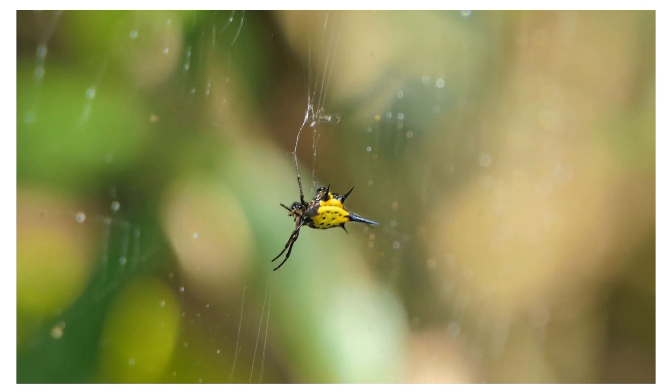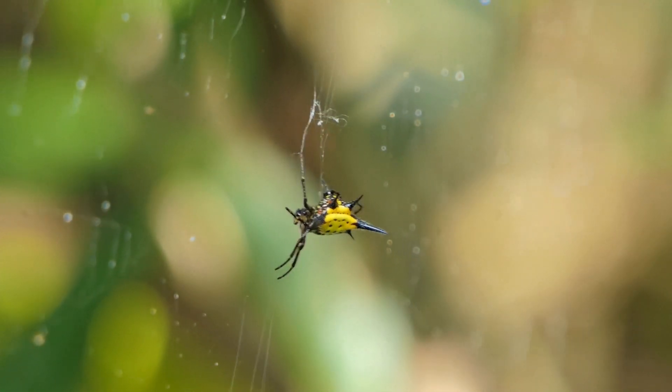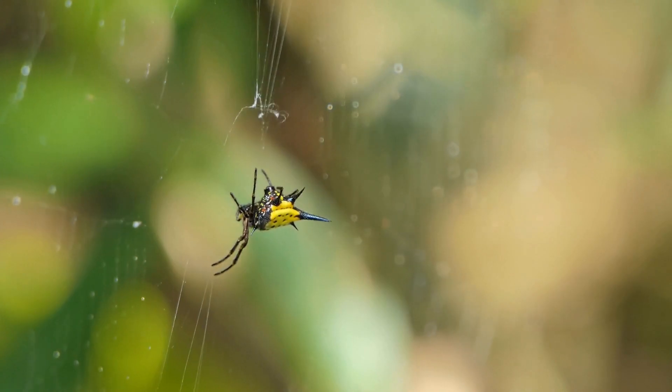Colorful: Many spiny orb weaver species are brightly colored, with combinations of yellow, red, black, and white markings. Their vibrant colors can vary between species and may serve as a warning to potential predators.